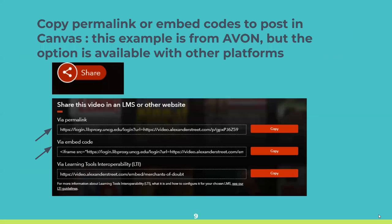It's easy to share access links to these films. Look for the share symbol on the individual film page — you'll be able to embed the code into Canvas. The embed code takes your students directly to the film from Canvas. There's also a permalink which goes to the AVON film page, but the embed code is the best one to use in Canvas.